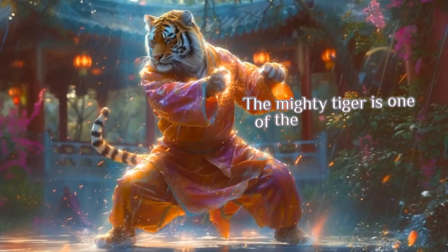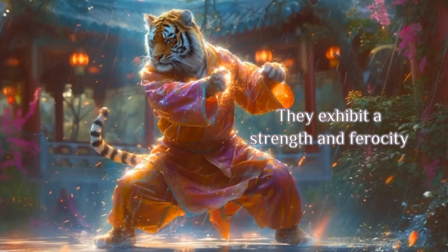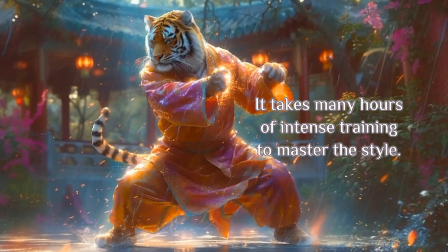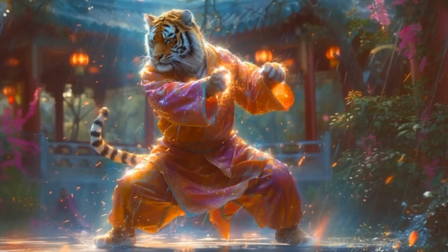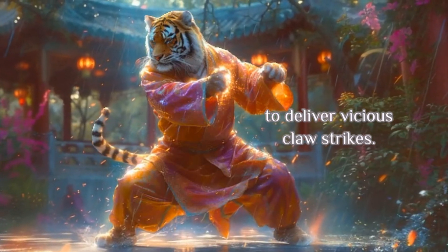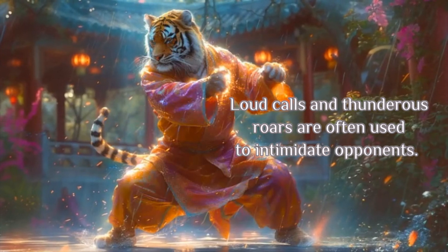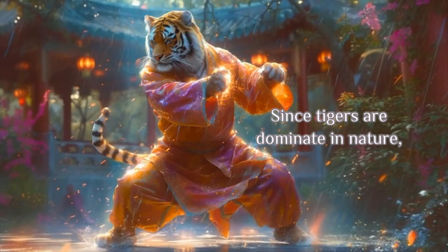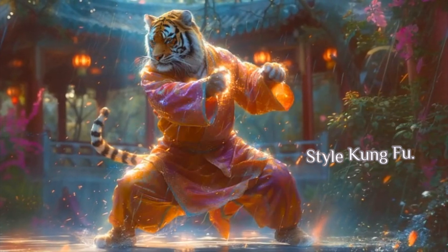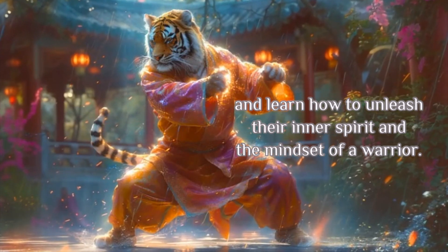Tiger Style. The mighty tiger is one of the most fearless animals in the world. They exhibit a strength and ferocity that is the key to Tiger Style Kung Fu. It takes many hours of intense training to master the style. This involves footwork drills and conditioning of the hands to deliver vicious claw strikes. Loud calls and thunderous roars are often used to intimidate opponents. Since tigers are dominant in nature, students are encouraged to study the philosophy of Tiger Style Kung Fu. They must be courageous and learn how to unleash their inner spirit and the mindset of a warrior.